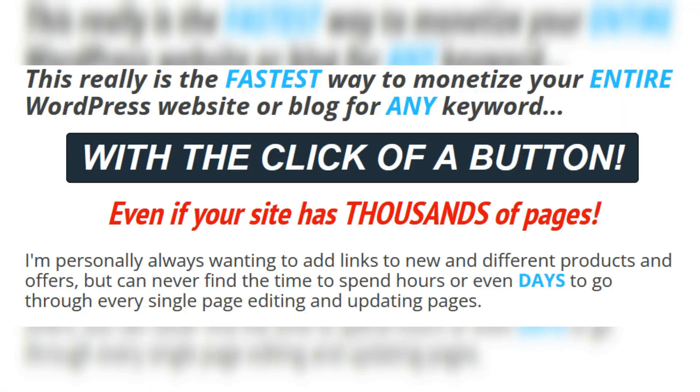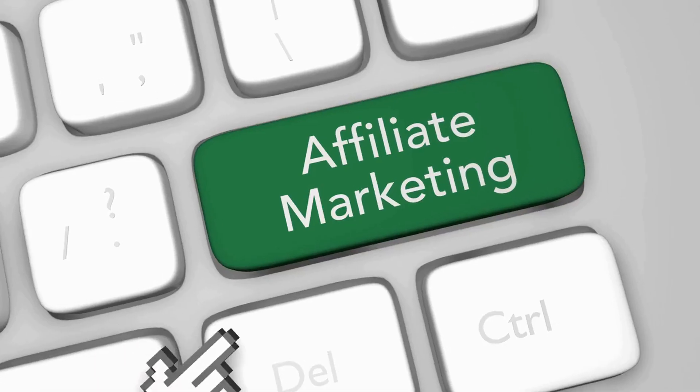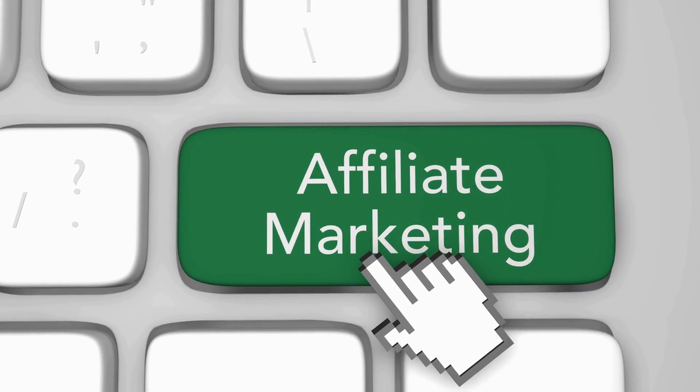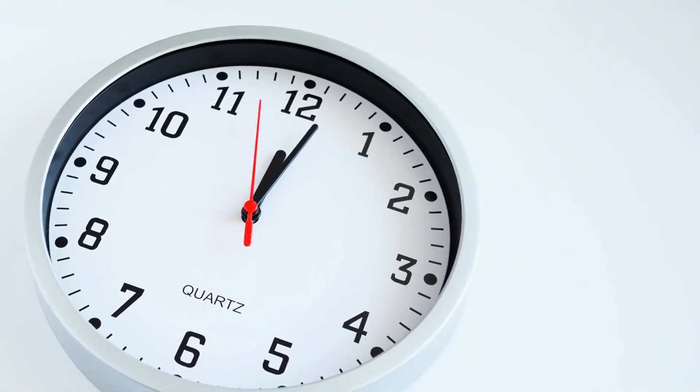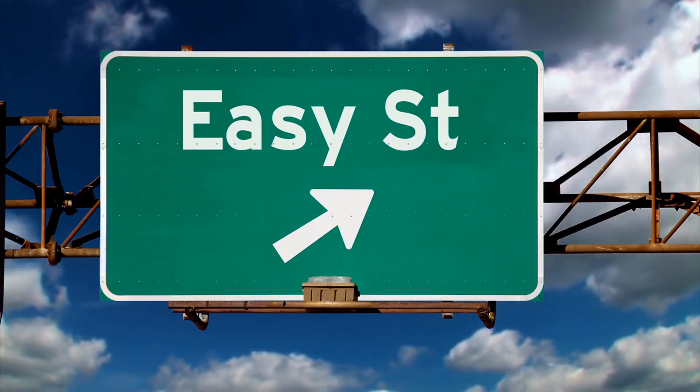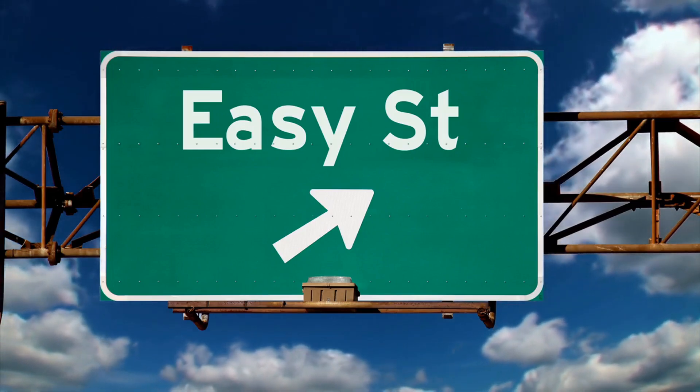Anytime that brand or keyword you selected is found anywhere in your site — and it doesn't matter if your site is made up of thousands of pages — that keyword is going to be linked out to the product that you're affiliate marketing for. And it takes just a matter of seconds. The time that this is going to save you is awesome. This new WordPress plugin is going to make your life as a blogger so much easier.